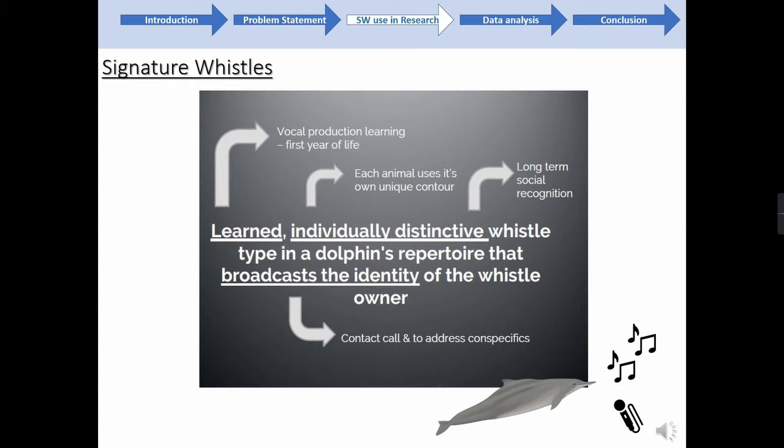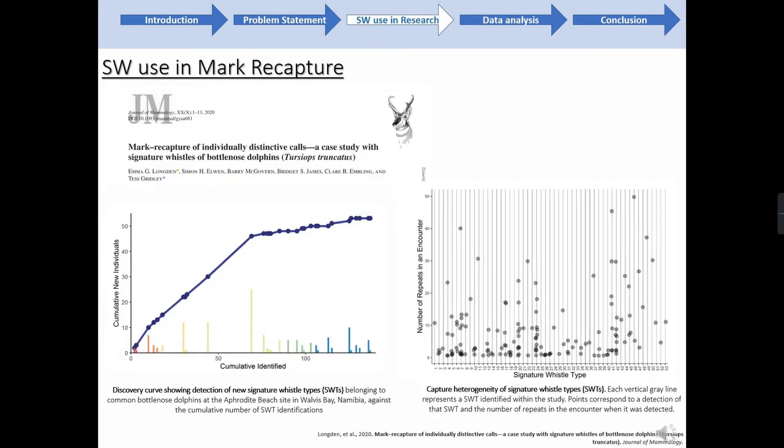There has been over 50 years of signature whistle research in common bottlenose dolphins. However, it's important to note that when looking to identify these in other species, we have to be careful in our assessment and the criteria we use. Acoustic monitoring using signature whistles was first suggested by Terry et al. in 2005 and again by Yannick et al. in 2013, but it still largely remains untested, especially in other delphinid species. It was Longton et al. in 2020 who first demonstrated the potential power of using signature whistles as proxies for individual occurrence and in mark-recapture abundance estimations.